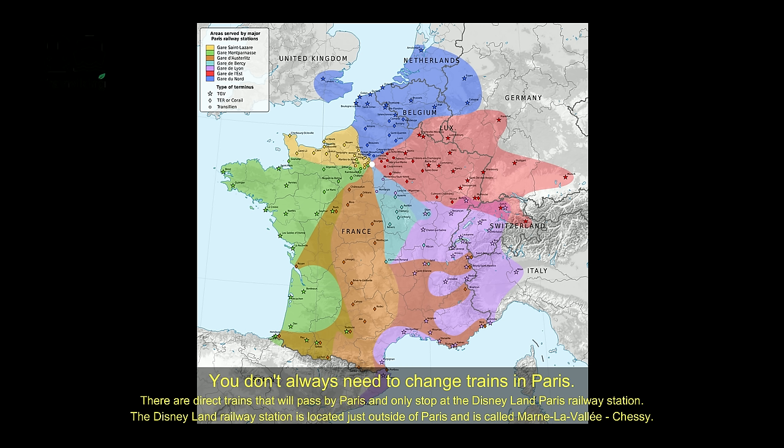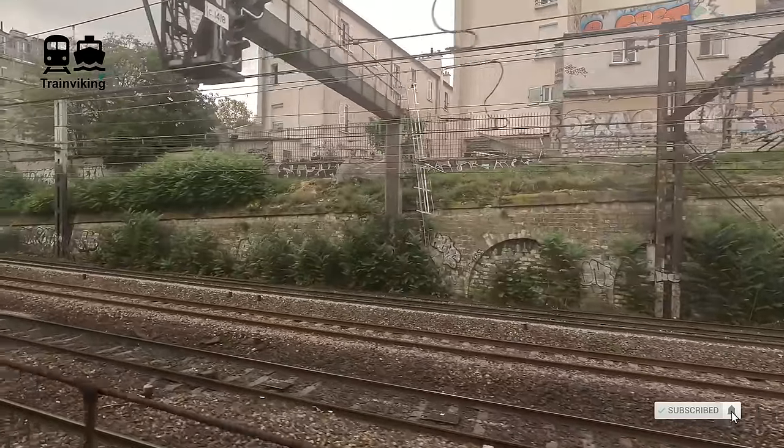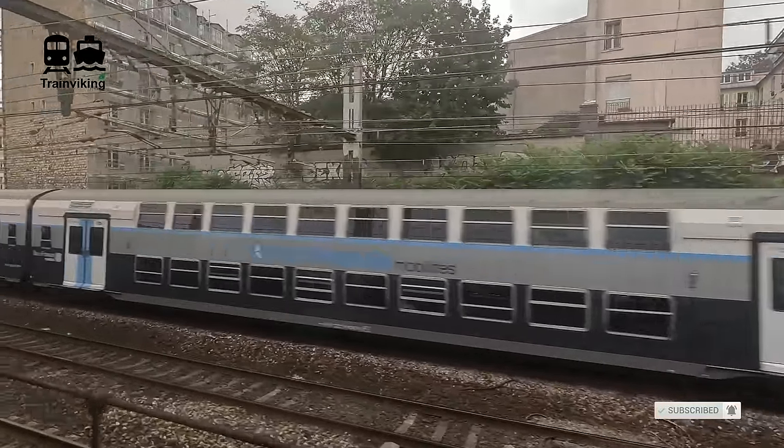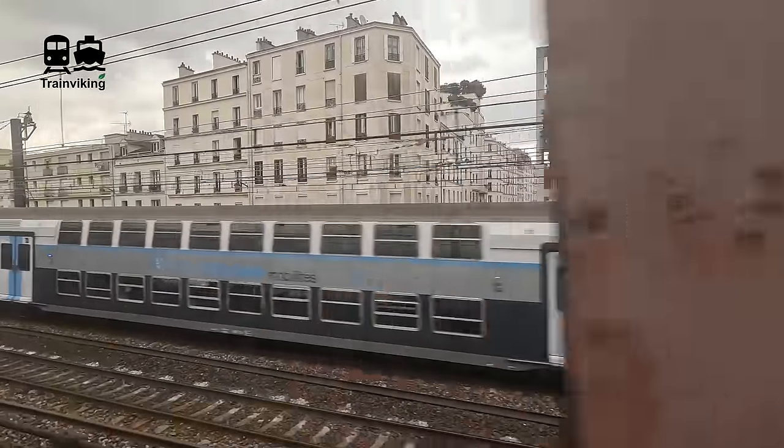You also find sleeper trains to Austria, and soon a new service to Berlin will be launched. Until 2020, there were even sleeper trains going all the way to Moscow, creating direct connections between Paris and bigger cities in Germany, Poland, and Belarus. And even though trains pass through Paris, if you change trains here you have much more choices and can take more affordable trains. I'd like to make an explanation video on how to change between the different terminal stations in Paris — if you're interested, please let me know in the comments.